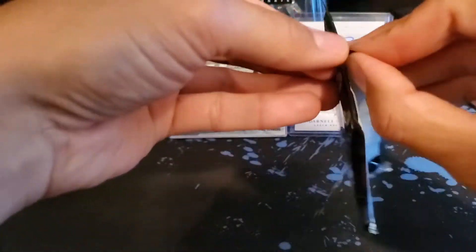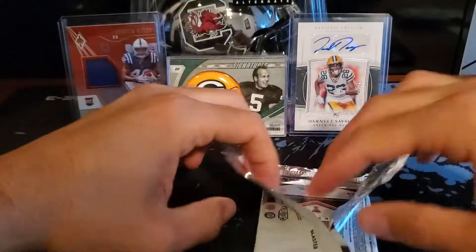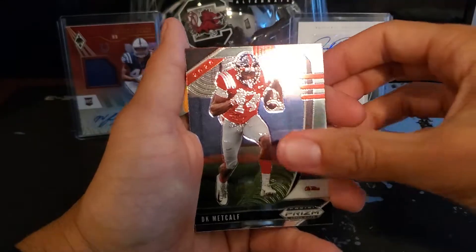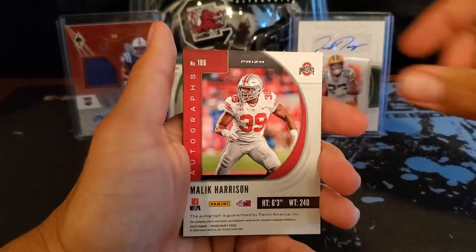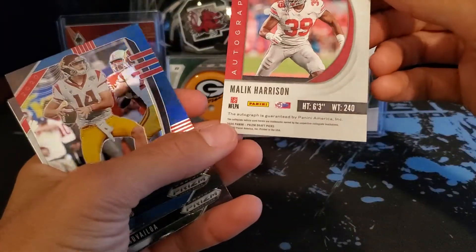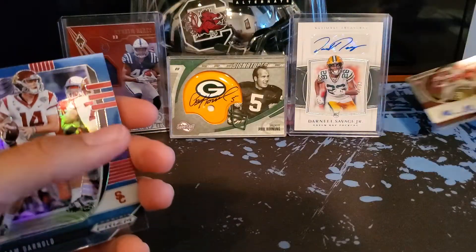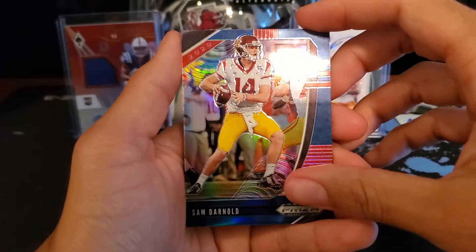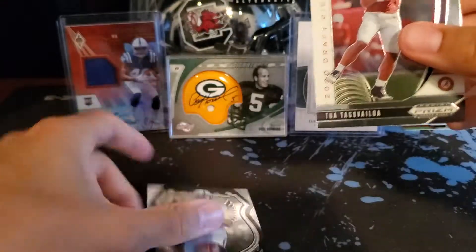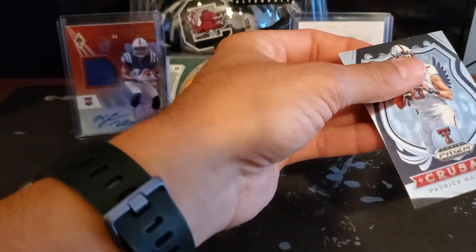Oh my God. There we go — boom! First we got another DK Metcalf. Ooh, here it is — Malik Harrison out of Ohio State, base autograph. Not numbered, but Malik Harrison — nice card. Got a blue prism Sam Darnold. Wow, nice Tua base card. And a Crusade Patrick Mahomes.